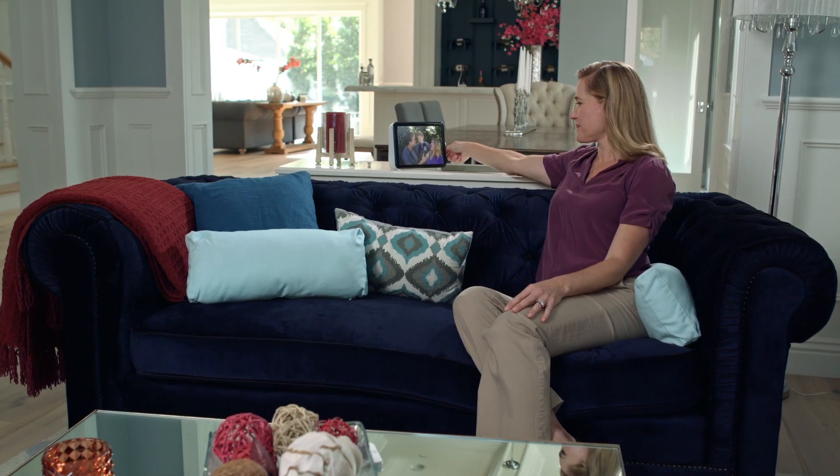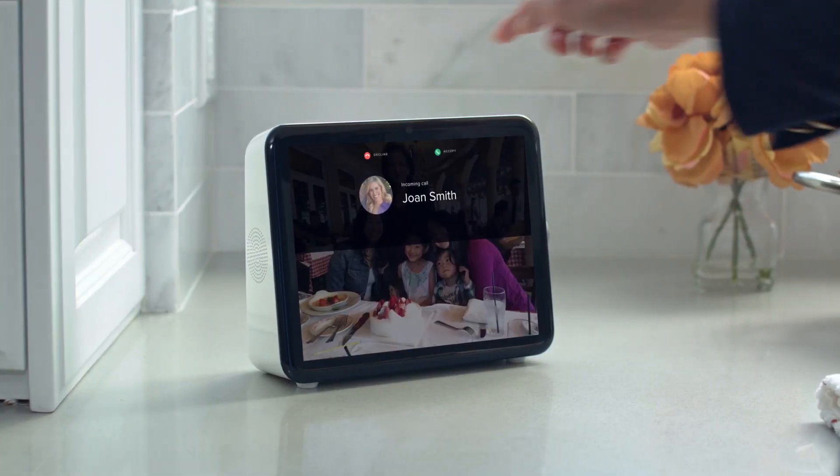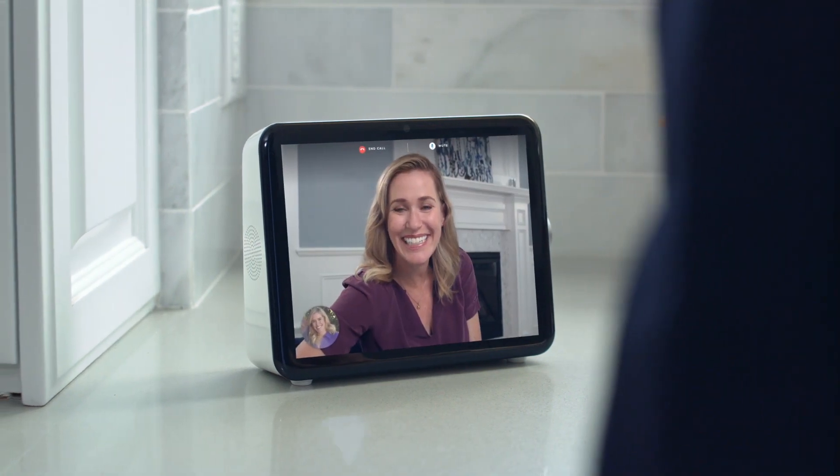Loop also connects to other Loops with video chat, so staying in touch is simpler than ever. Hi Emily. Hi.